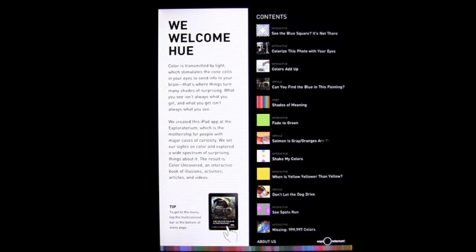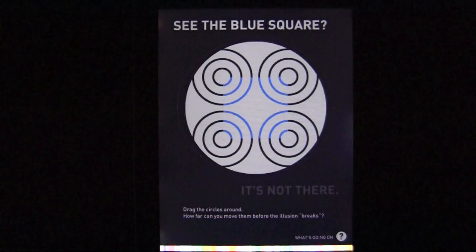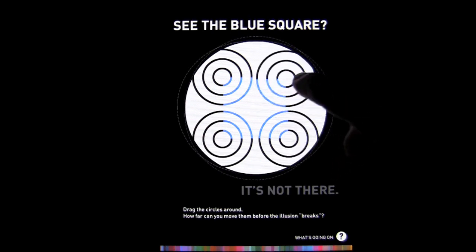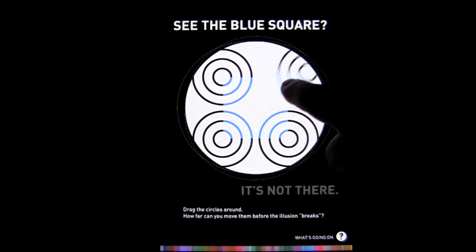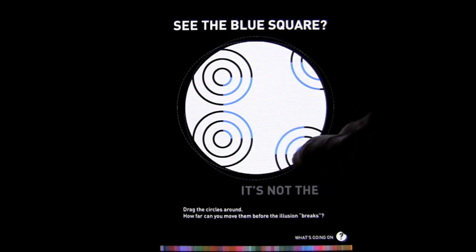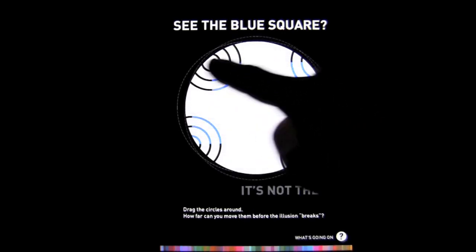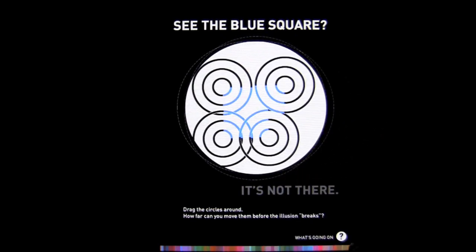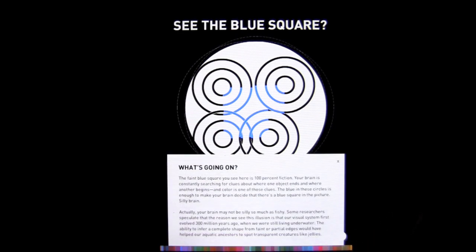Let's go to page two. We can scroll to the next one and see the blue square. This is a funny illusion. They ask how far can you push the circles before the blue square goes away, and it really looks like it never goes away — it just seems to get bigger. You can tap on the question mark in the lower right, and it explains that there is no blue circle. It's 100% fiction.